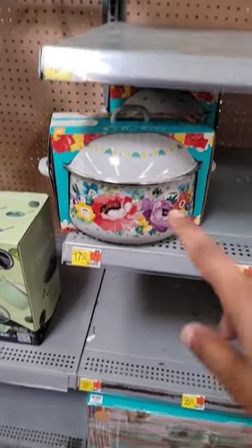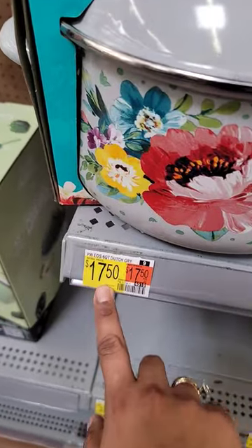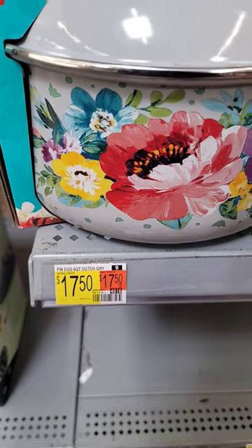Hey y'all, I'm at Walmart and check this out. This doesn't even have a clearance sticker or anything and it's in hidden clearance for $17.50. Regular price is $30 y'all.